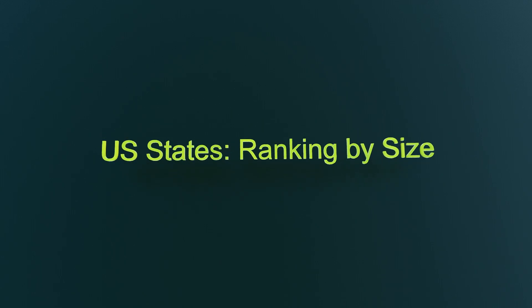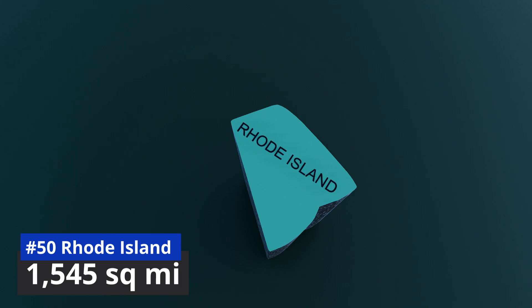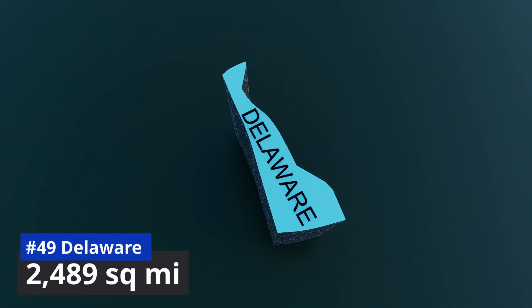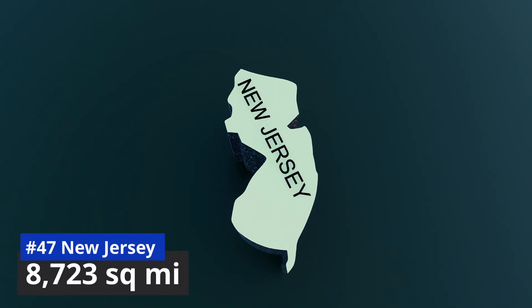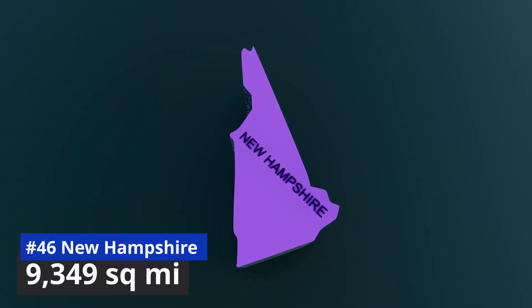U.S. states ranking by size. Number 50, the smallest state by area, is Rhode Island with 1,545 square miles. Number 49: Delaware, 2,489 square miles. Number 48: Connecticut, 5,543 square miles. Number 47: New Jersey, 8,723 square miles.